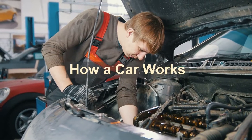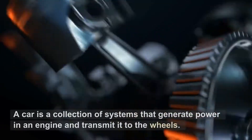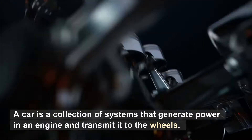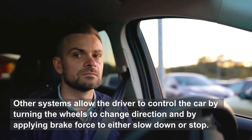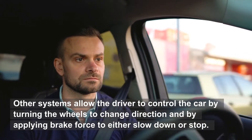How a car works. A car is a collection of systems that generate power in an engine and transmit it to the wheels. Other systems allow the driver to control the car by turning the wheels to change direction and by applying brake force to either slow down or stop.